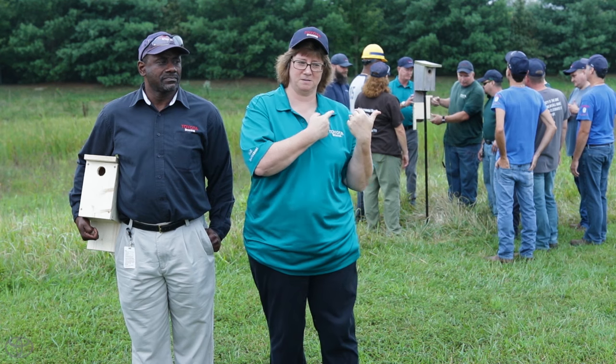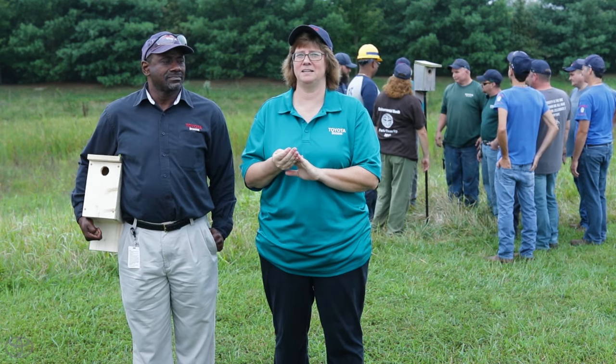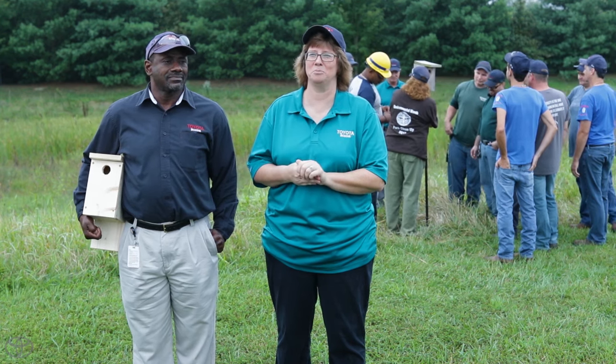We have developed a biodiversity project for the Eastern Bluebirds. In the nesting box behind us, there were five eggs, and we watched the mom come in and feed them. It's exciting to take a walk back here and see them early in the morning.